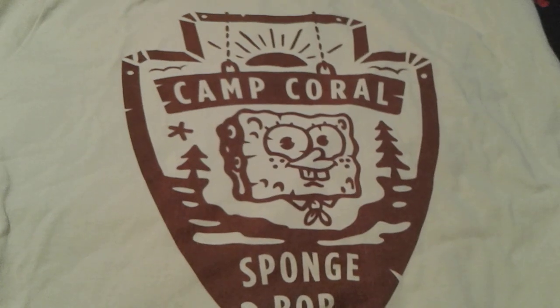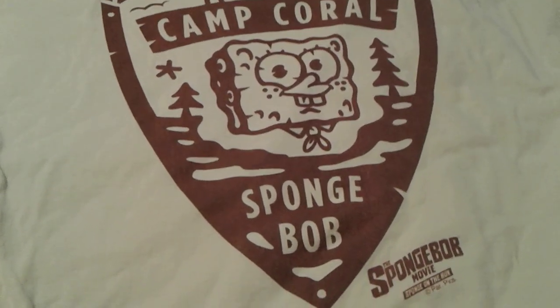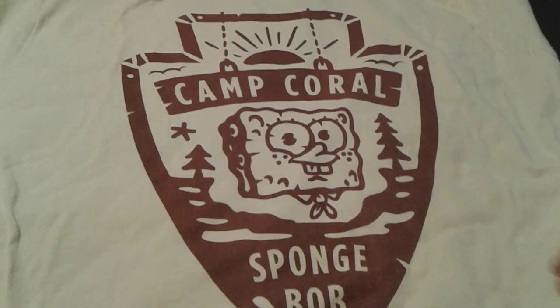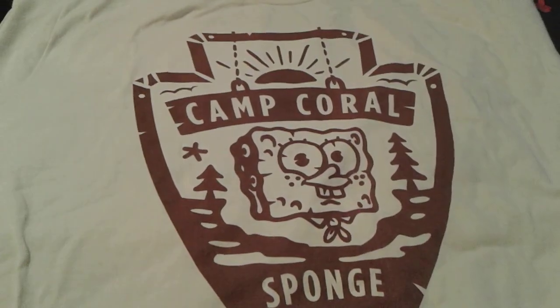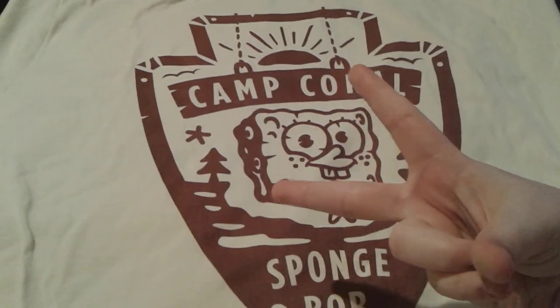I love love love this shirt. Let me know what's your favorite part about this cute SpongeBob Sponge on the Run Camp Coral t-shirt. My favorite part is how cute little SpongeBob looks. Say goodbye everybody, have a great day, and peace out.